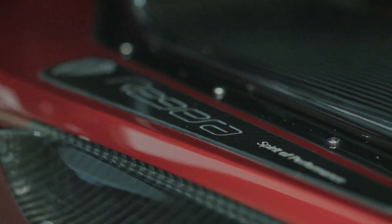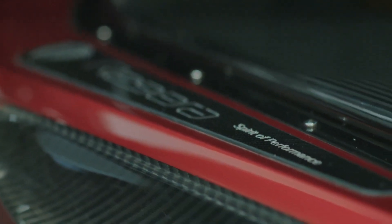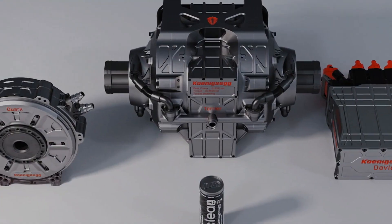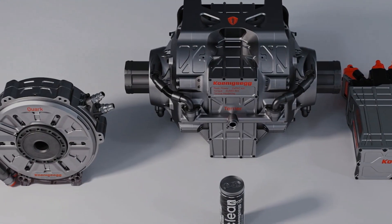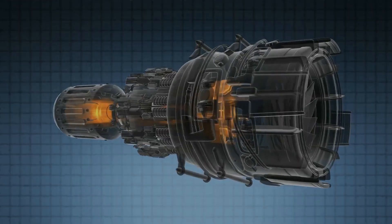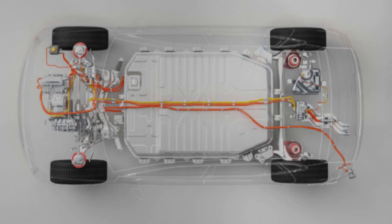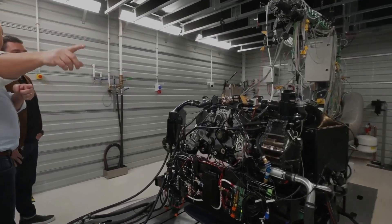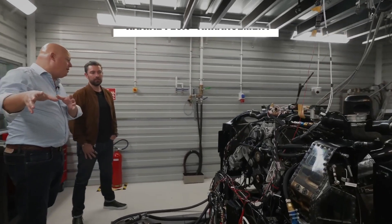Even while small, high-revving motors can have greater peak power-to-weight ratios, most applications require transmissions to reach the desired output RPM and torque. This adds weight and complexity to the motor while also wasting energy, and therefore the size advantage is lost. The Quark combines features of the two most popular electric motor types into what von Koenigsegg refers to as a raxial flux arrangement.